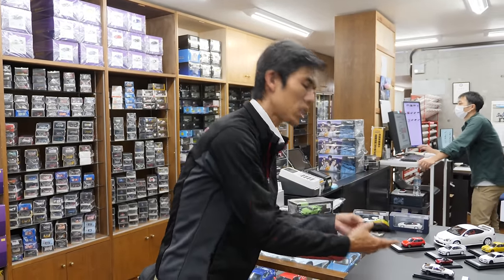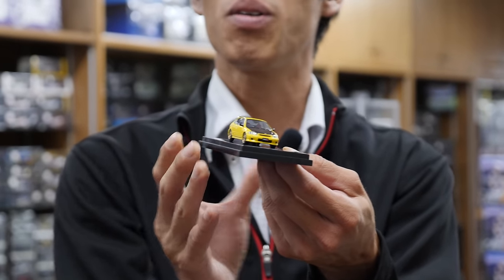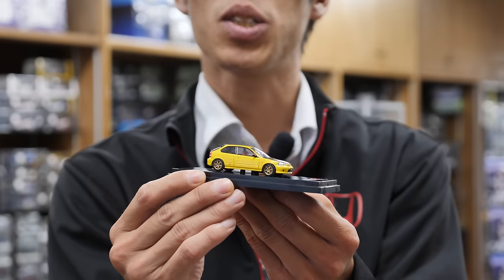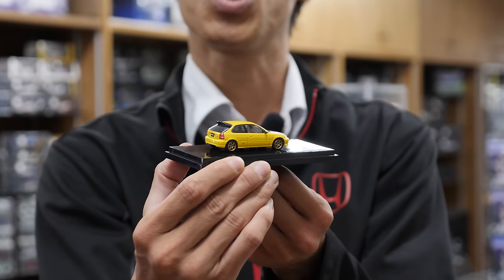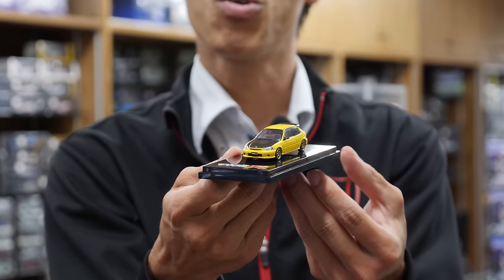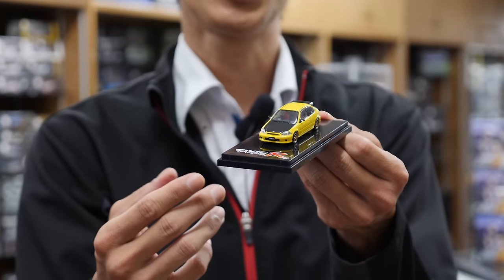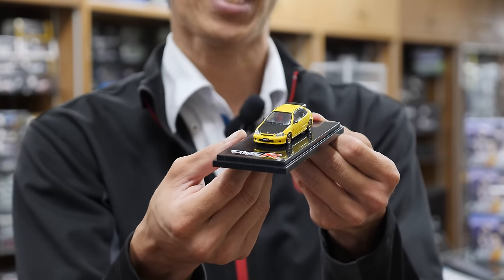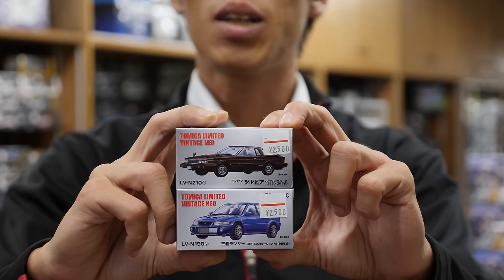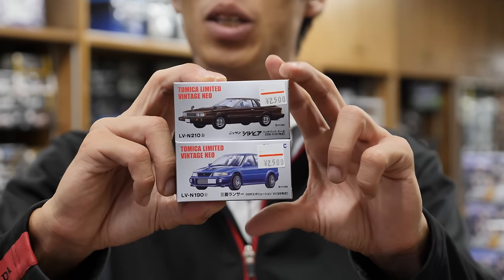Generally in die-cast model collecting you have three generic sizes — small, medium, large — but more specifically 1/64 scale, which is very compact and collectible. You can arrange these on your table very easily, and this is the most popular size for collectors who want a wide range of cars. The good news is you can now get really highly detailed 1/64 scale cars, especially from Hobby Japan but also Tomica Tech.